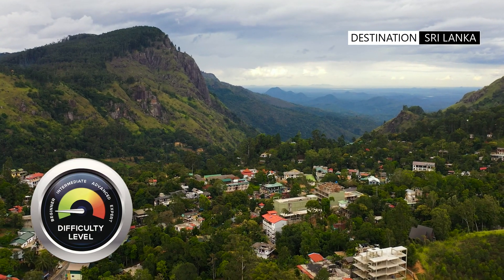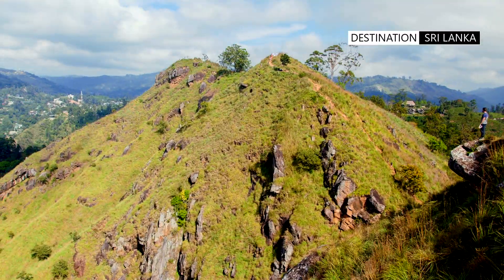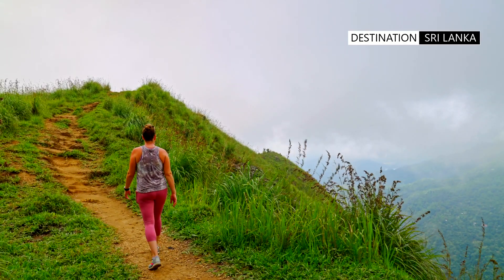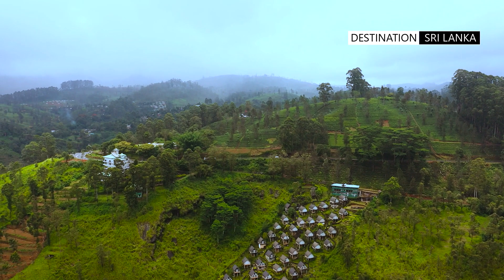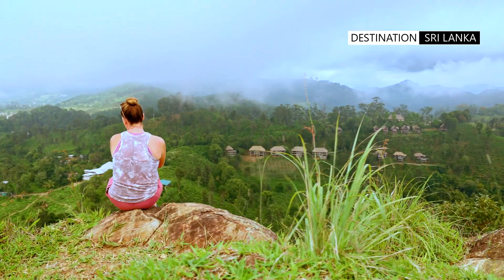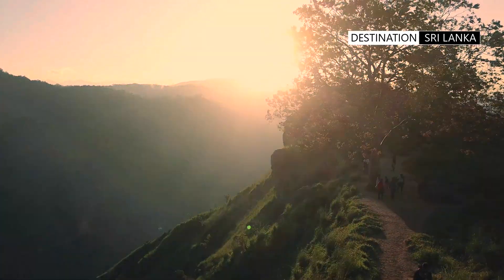Nestled in the enchanting town of Ella, the hike to Little Adam's Peak is a short 3km trek. After about an hour's hiking, you are treated to awe-inspiring views of the Ella Gap and the surrounding tea plantations. The vista from the summit is nothing short of a visual feast, and early morning mist-filled views make for a spectacular backdrop.